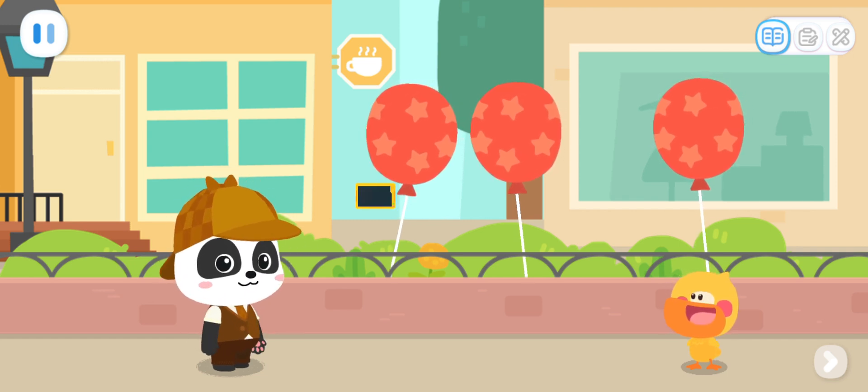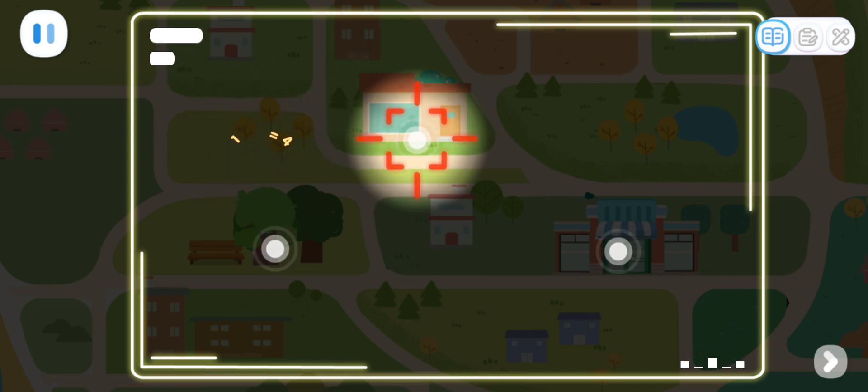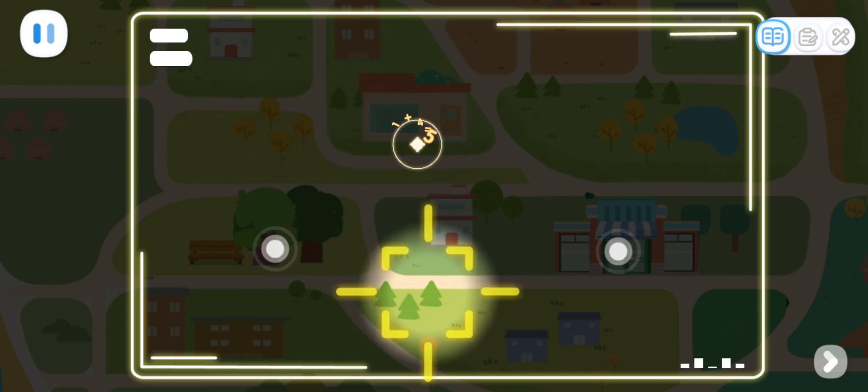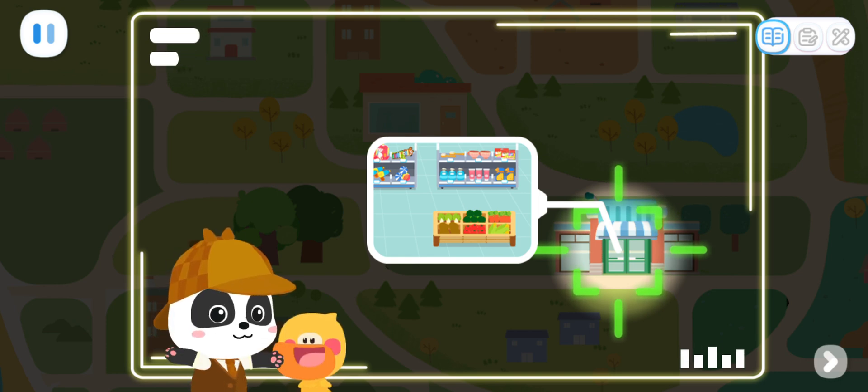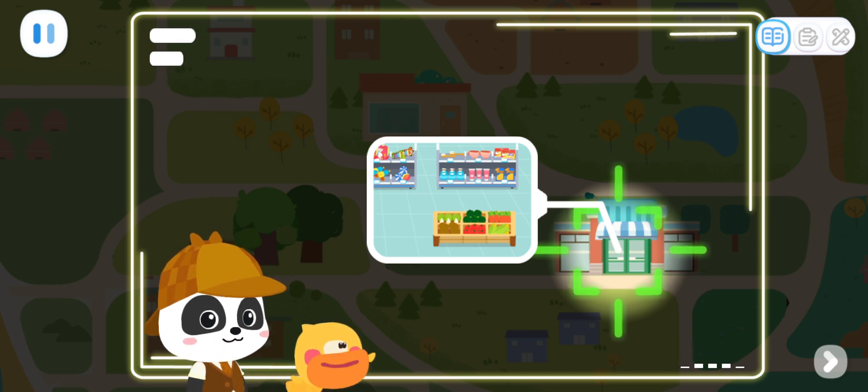Scanner on! Did not detect the robot. Robot detected. Robot detected. The robot is hiding in the supermarket. Quacky, let's get inside the supermarket and find the robot. Go!